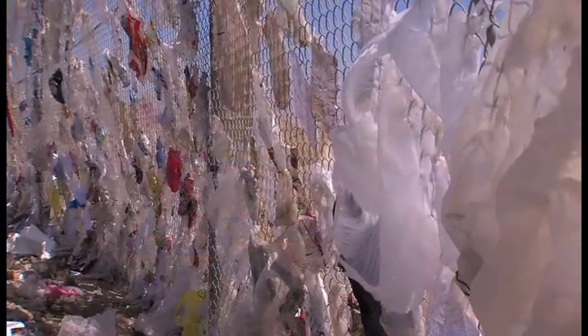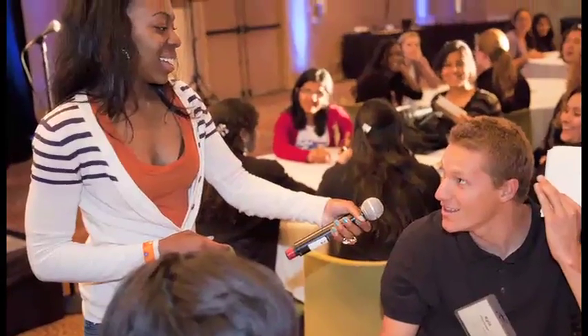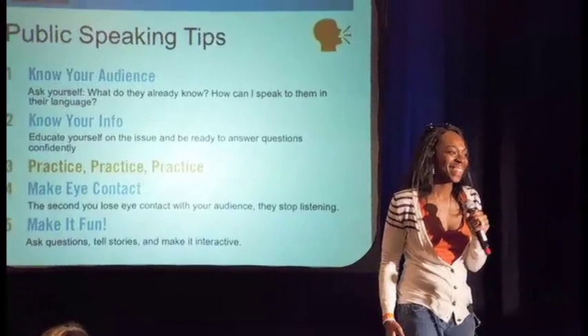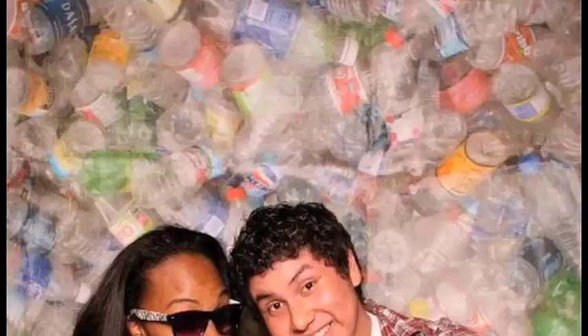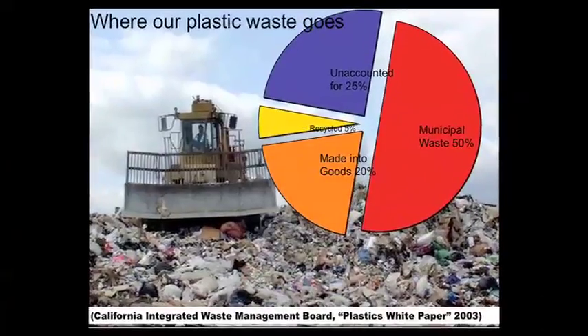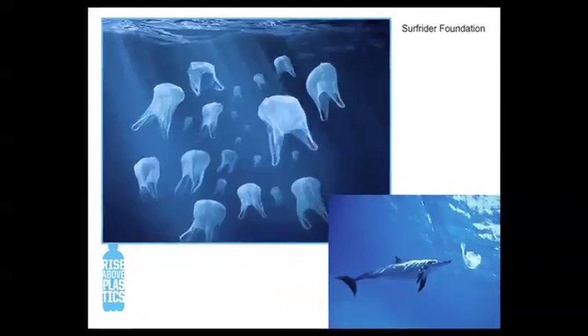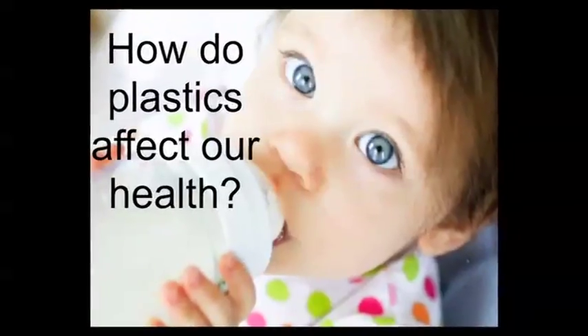In tenth grade Jordan learned about the harm plastics cause to the environment and human bodies because of the chemicals inside. Knowing she wasn't the only one who hadn't known this, she created a program where students taught students to Rise Above Plastics. She gathered dozens of students and trained them to go to businesses and schools in the community. They learned that adults listen when kids are talking, and teenagers listen when teenagers are talking.